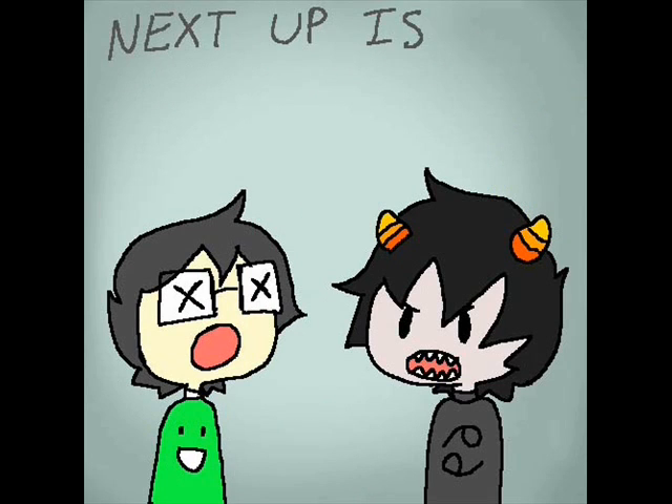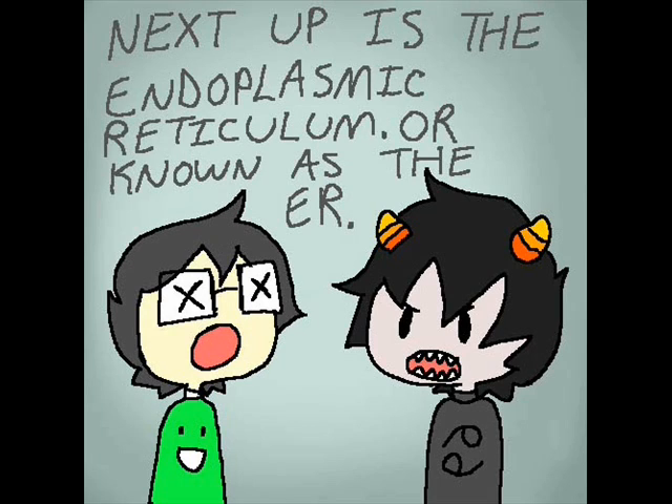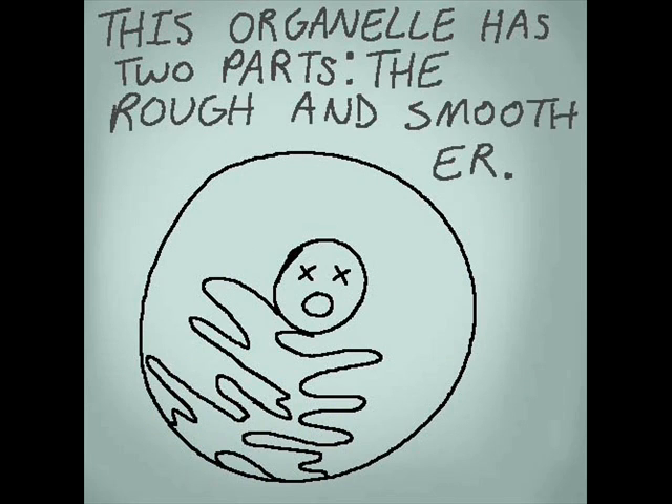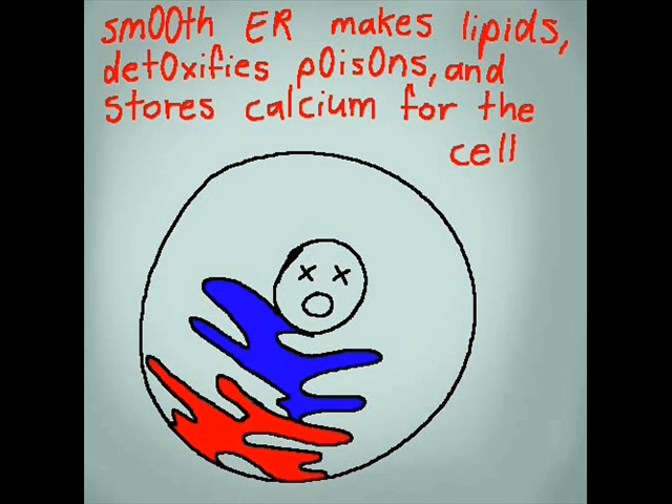Next up is the endoplasmic reticulum, or known as the ER. This organelle has two parts: the rough and smooth ER. Smooth ER makes lipids, detoxifies poisons, and stores calcium for the cell.